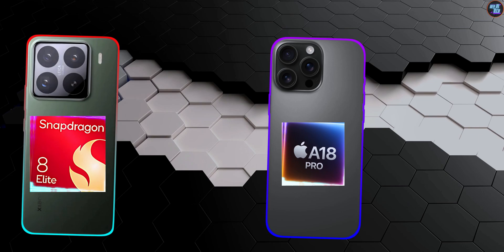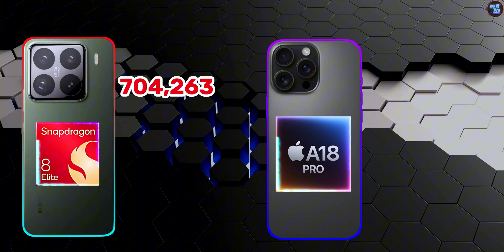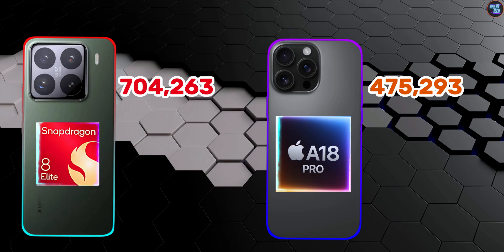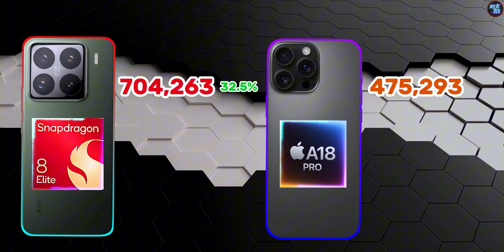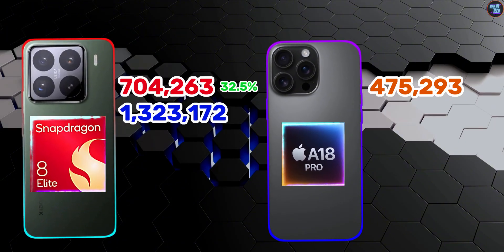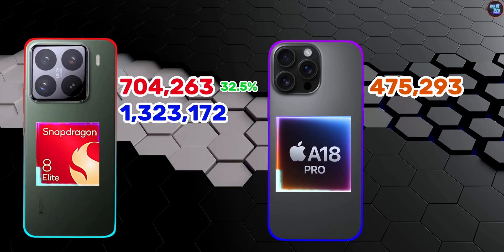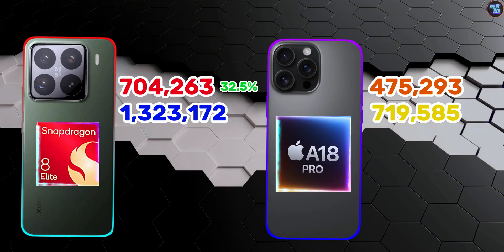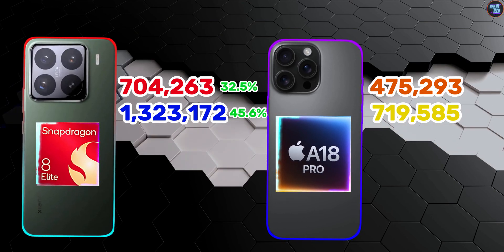Breaking down the scores: the CPU of the Snapdragon 8 Elite achieved 704,263 points, while the A18 Pro's CPU scored 475,293 points, making the A18 Pro's CPU about 32.5% slower. In terms of GPU, the Snapdragon 8 Elite GPU achieved 1,323,172 points, while the A18 Pro scored 719,585 points, making the Snapdragon 8 Elite GPU about 45.6% faster than the Apple A18 Pro GPU.